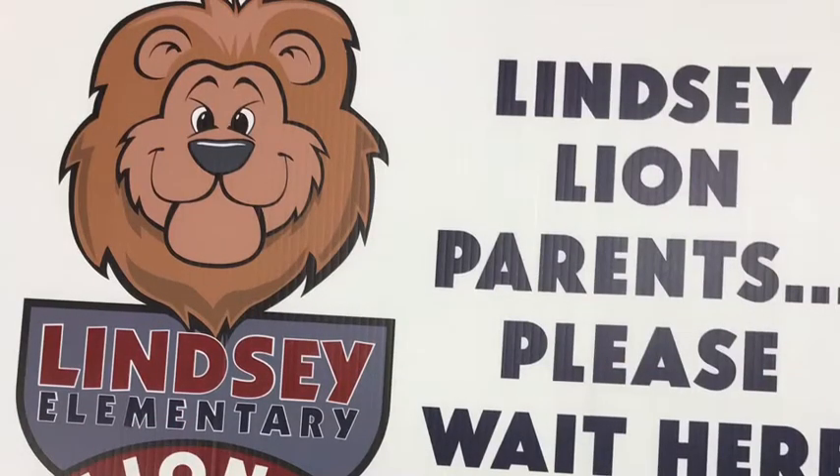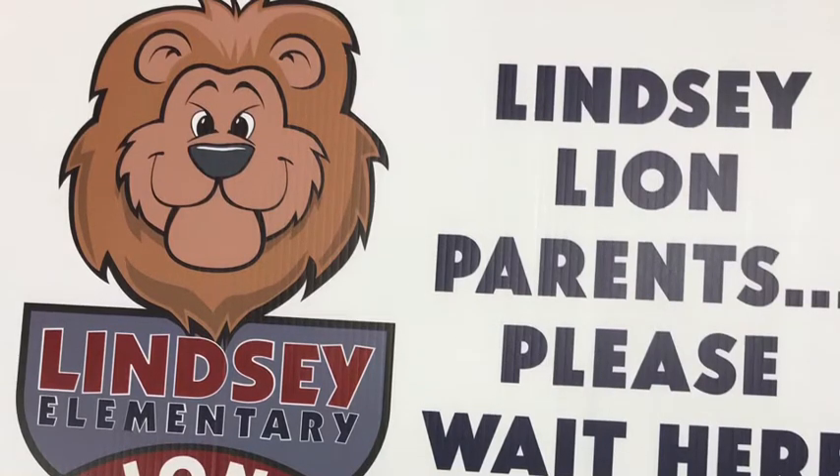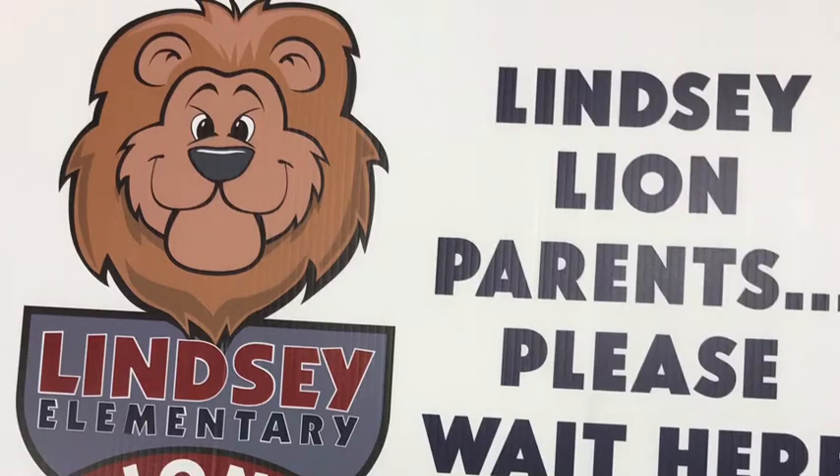Please wait at these locations for your students. The first week of school, we will be learning our routines, so please arrive a little early to ensure you are there to meet your student.